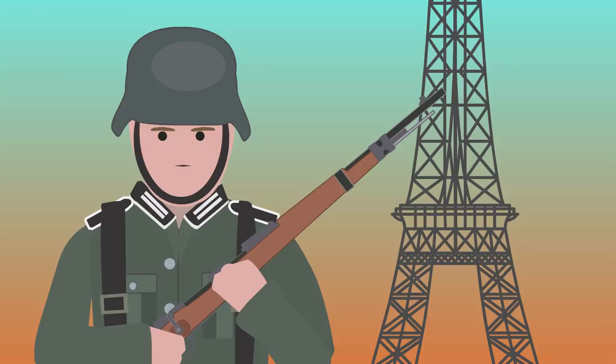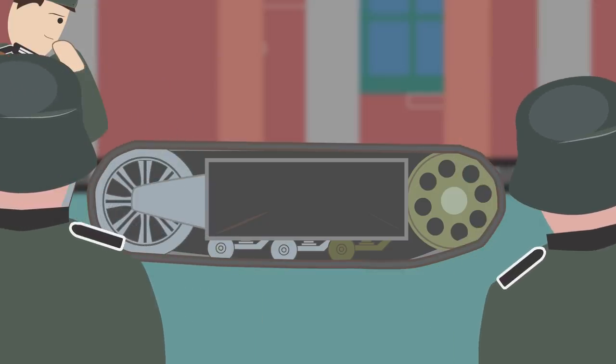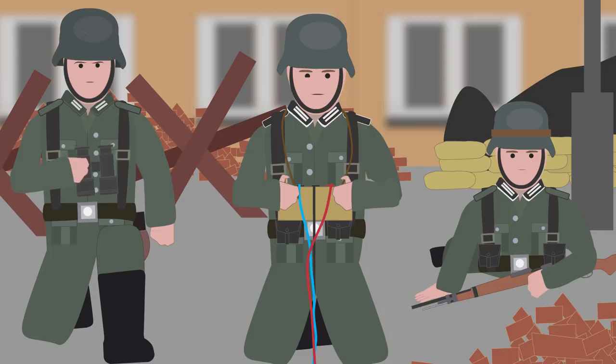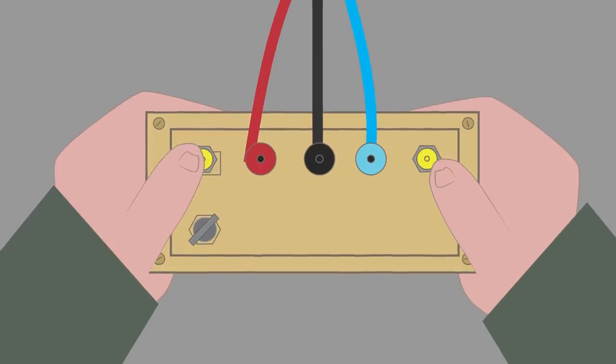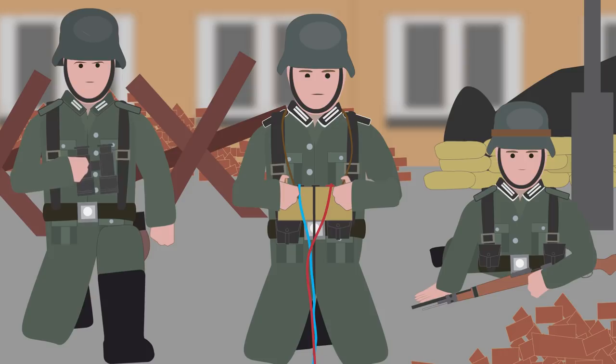Once the Germans conquered France in 1940, they got their hands on a prototype demolition vehicle designed by Adolf Kegers. Interested in the design, the German army ordered the Carl Borgward company to build a similar vehicle. The requirements were quite simple: the vehicle had to be remotely operated and able to carry at least 50 kilograms of explosives.